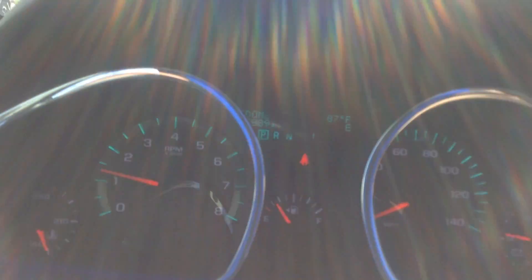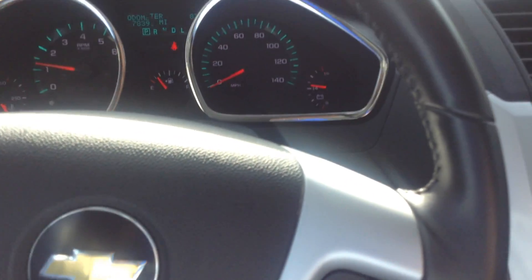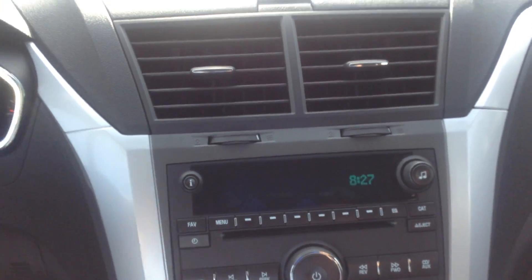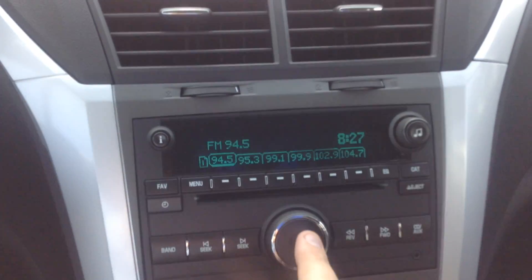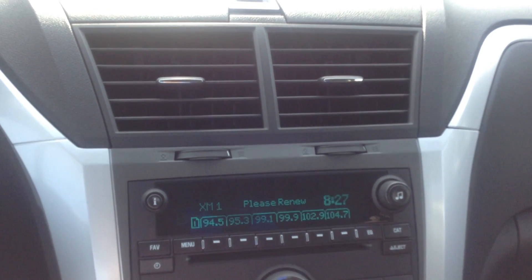There's 78,391 miles on it currently. AM, FM, XM.